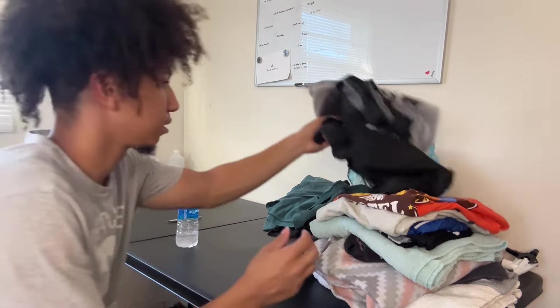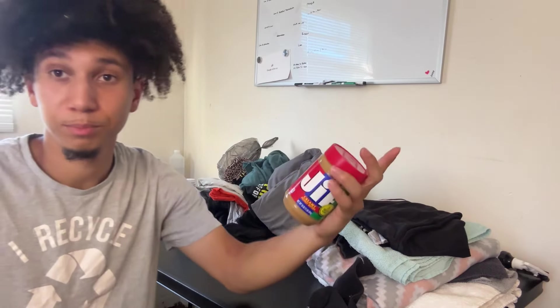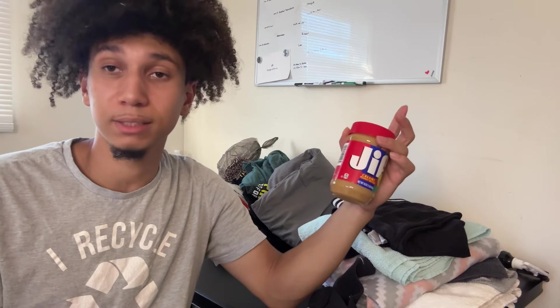The only place it could be, I think, is either in a drawer somewhere, in the box it came in — I think I threw that away — or in these clothes right here. These are the clothes, I'm going to look through this real quick. I'm going to show you everything so I can see everything. I found some peanut butter. That's what I found. No gel blaster, but some peanut butter.